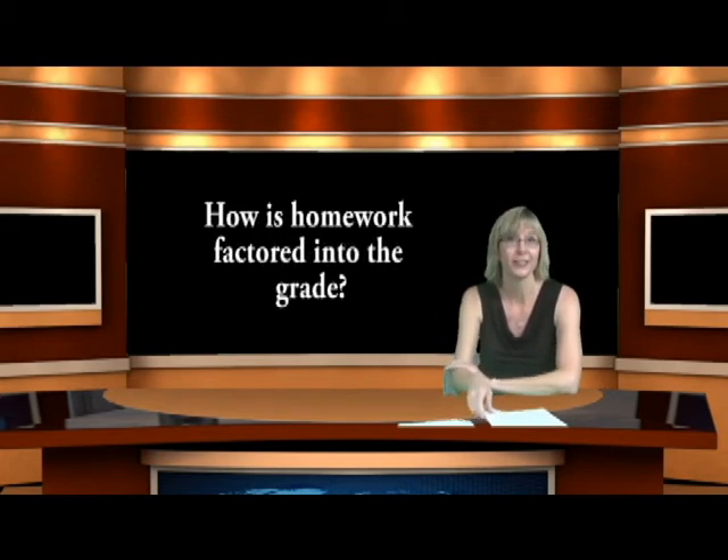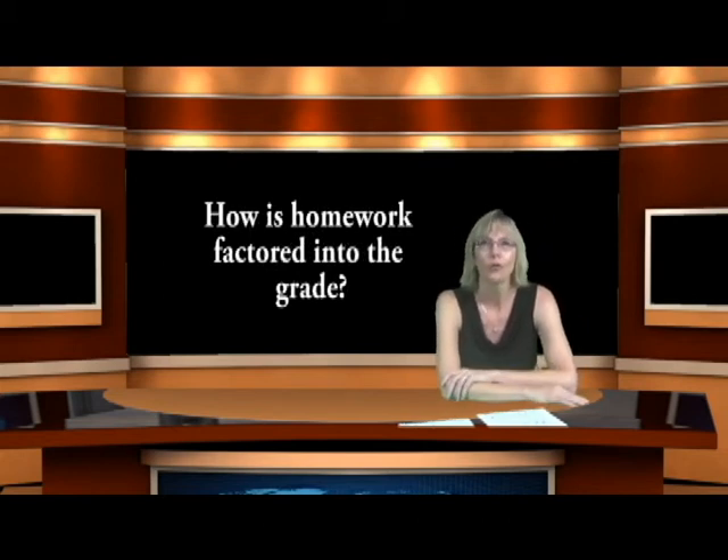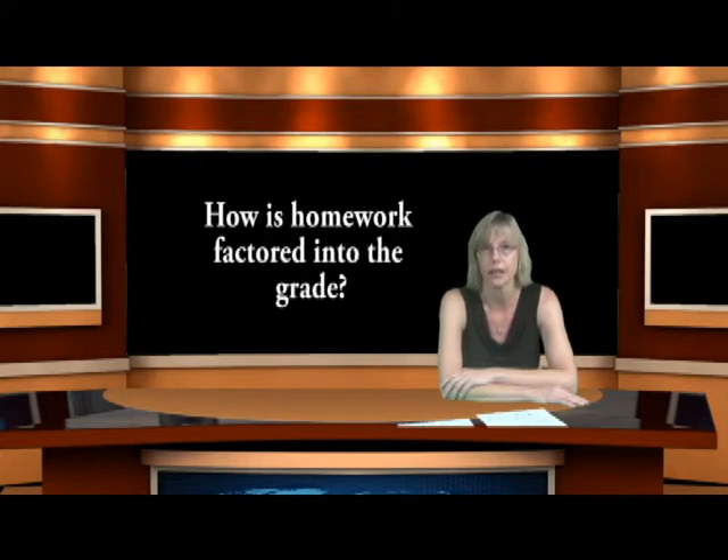How is homework factored into the grade? Homework is not factored into the content part of the grade. We assign homework to help children master content standards, and we use it to populate the work and study habits section of the report card. The content portion — whether the child has mastered the concept — is based on in-class work and assessments, both formative and summative. View homework as an opportunity for your child to practice the standard so they can demonstrate mastery in the classroom.